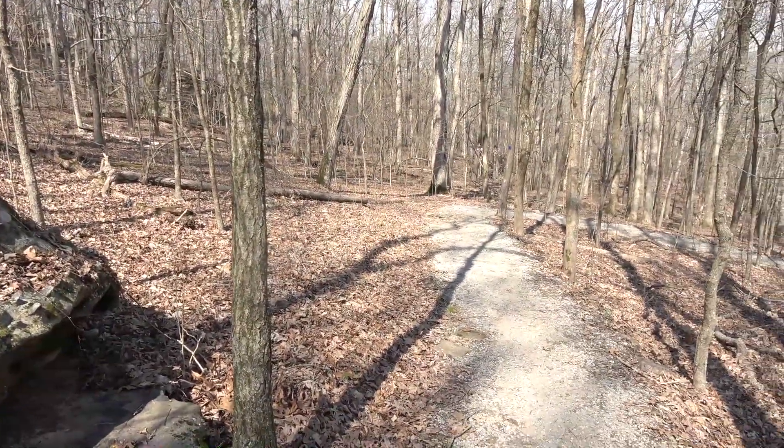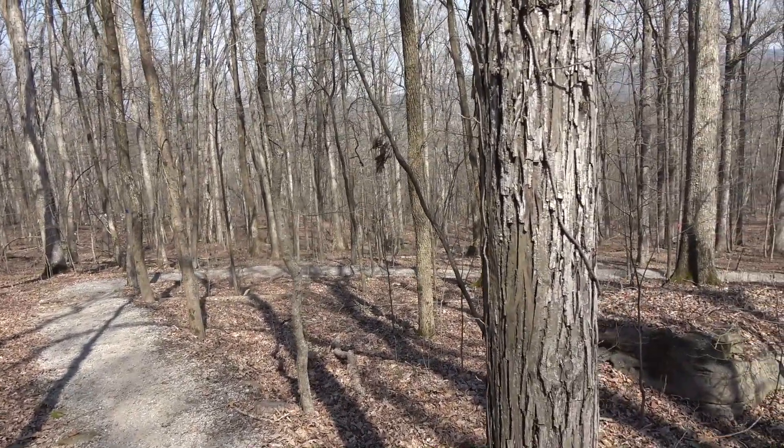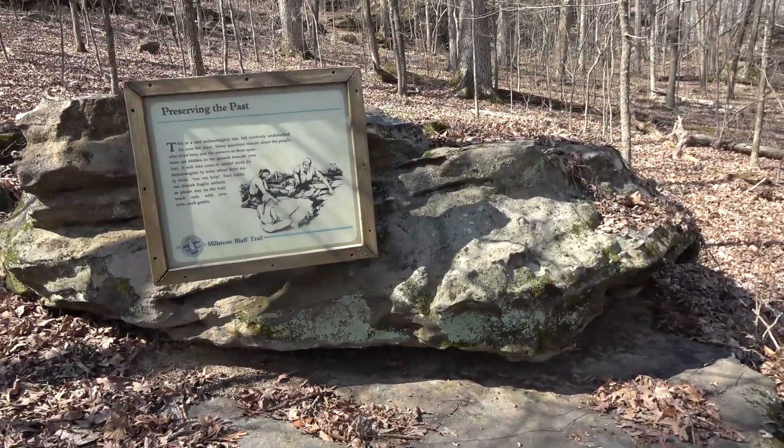It smells smoky out here. The forest service is doing a burn off that way — been doing a lot of burns lately. It's a good thing though; it makes the forest very improved.